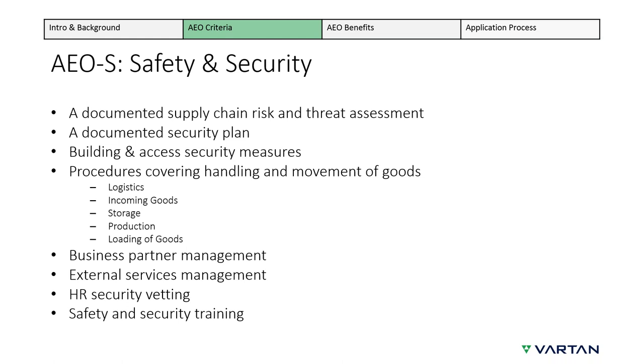AEOS, termed safety and security, is really looking for a risk-based approach to managing your supply chain security, which extends through to business partner management. You will need a risk and threat assessment and a security plan — these have to be quite comprehensive and focus on the full extent of your supply chain, starting at sourcing of materials right through to delivery. Customs will consider your approach to verifying the identity of employees and ensuring appropriate security training for staff. Customs will also take into consideration any other security standards already held, such as ISPS for ports or CAA Aviation Security.